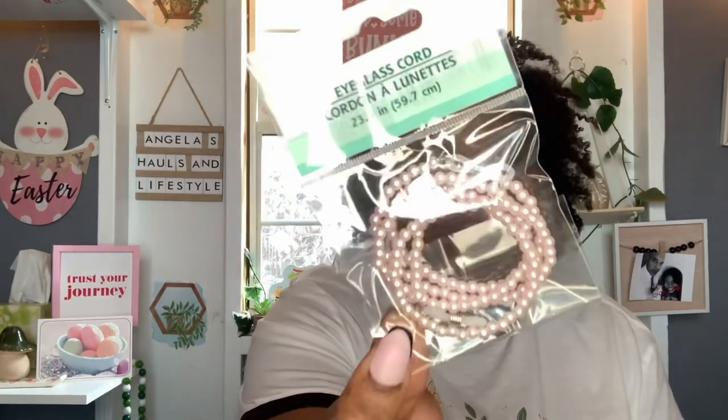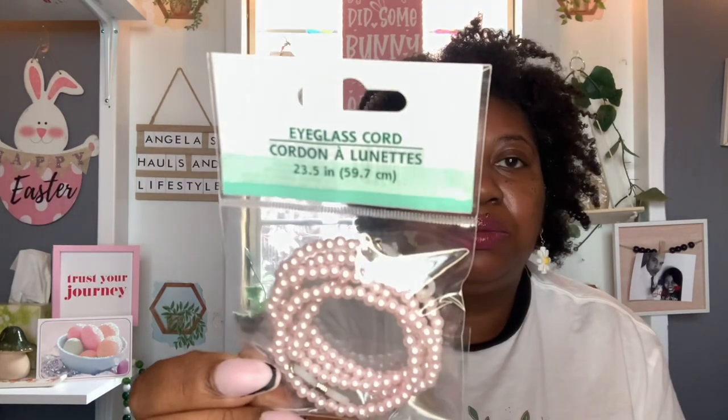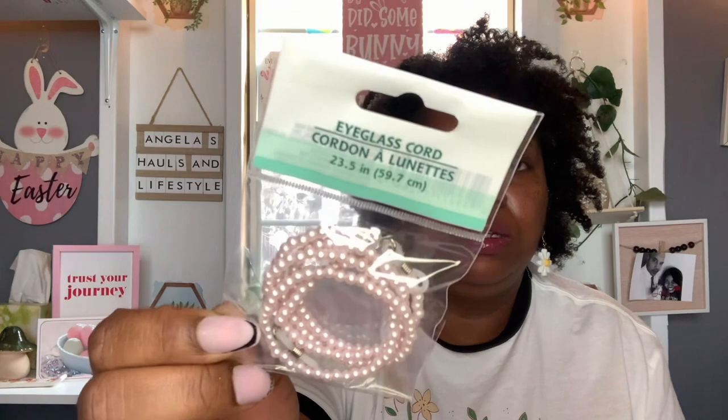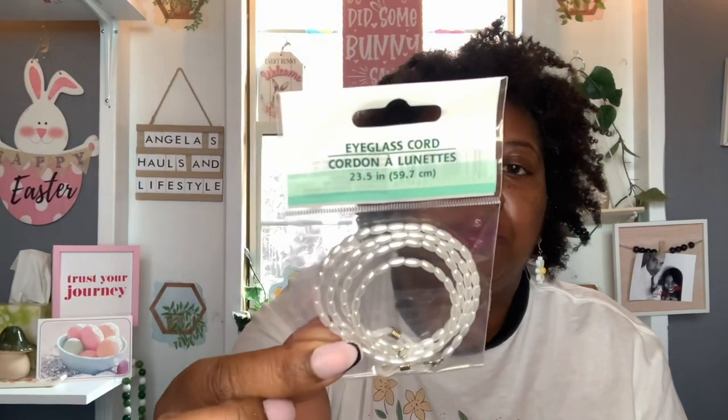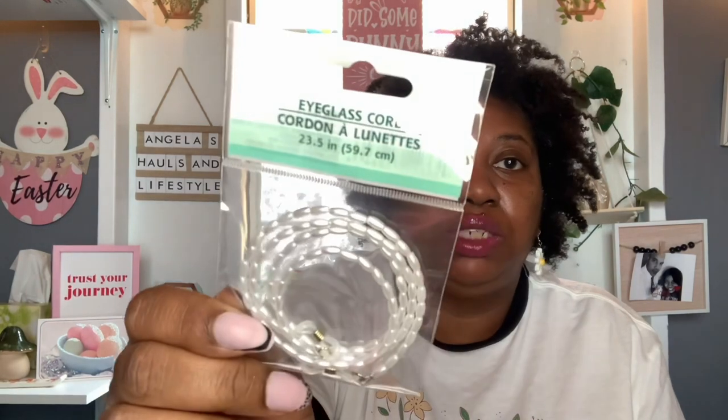And then I found these little eyeglass cords — I thought these were so cute. They had one in the little faux pearls in a really blush light pink color. I thought that was really pretty, so I got that one. And then they also had it in another style with different beads — I got that one too. They're super cute. And you don't really have to use these for glasses — you could do so much with these.